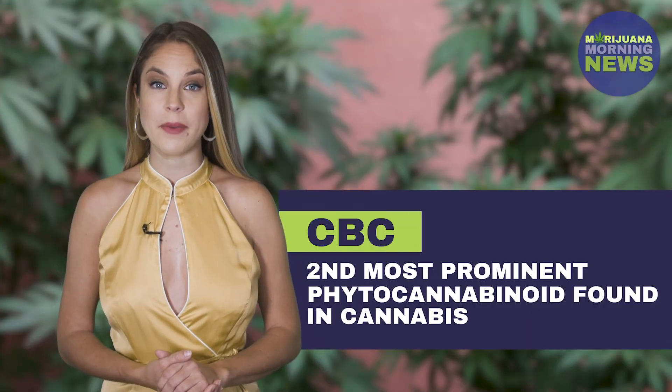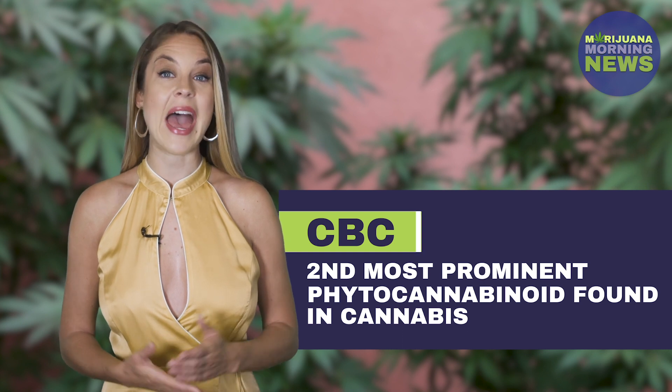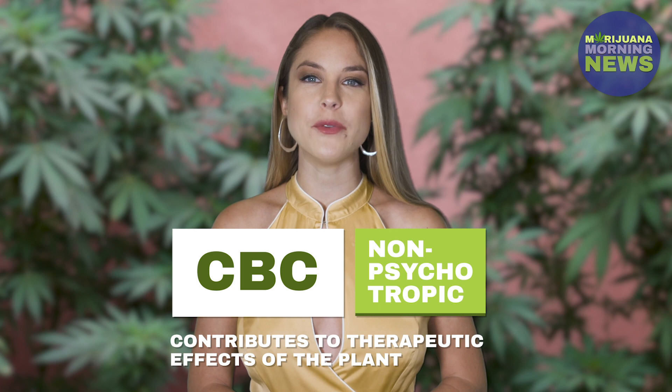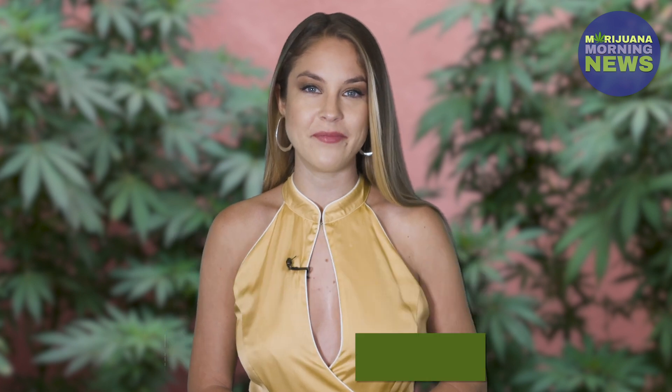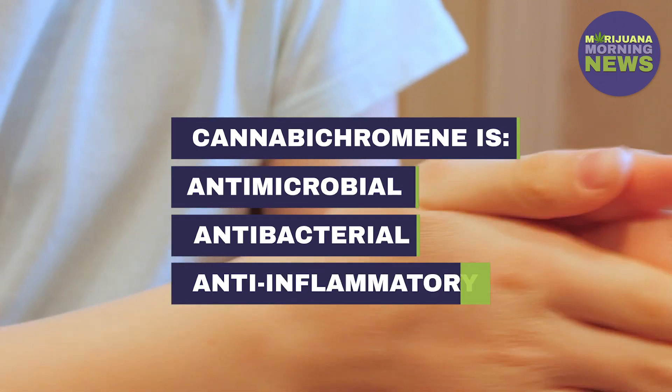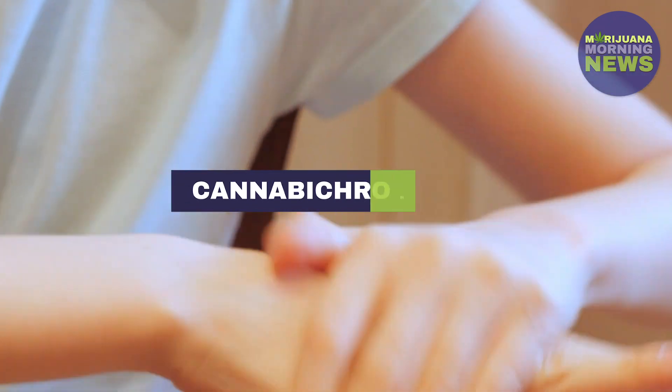CBC is actually the second most prominent phytocannabinoid found in cannabis after THC. It is non-psychotropic and notably contributes to the therapeutic effects of the plant. Research has found CBC to be antimicrobial — as in it fights bacteria — and anti-inflammatory, particularly when combined with other cannabinoids.